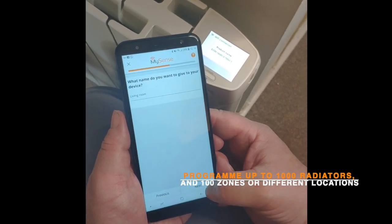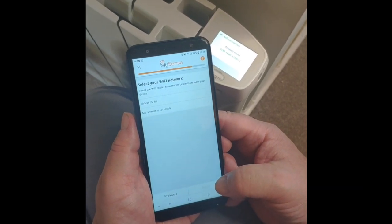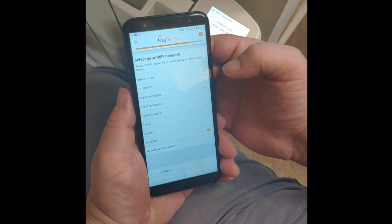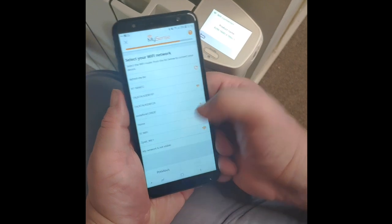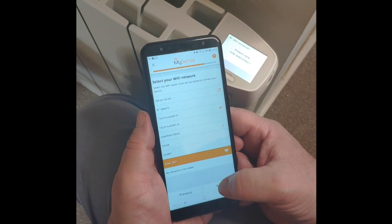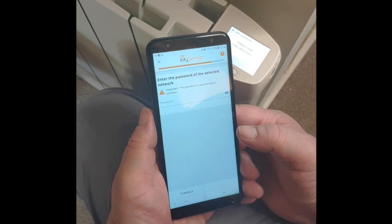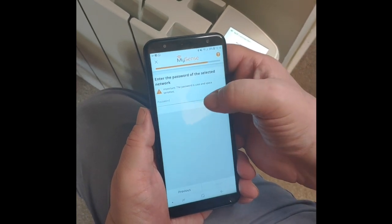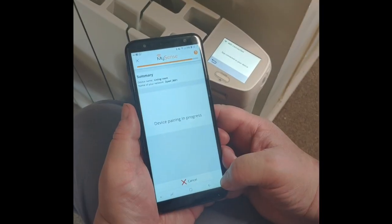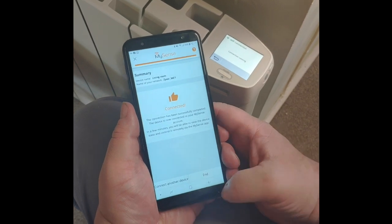We're going to call the device 'living room' to keep it nice and simple. Here we are ready to pick the Wi-Fi setting — I've selected the house Wi-Fi and again pressed the next button. Now I'm going to enter the password to the Wi-Fi, and now the device is pairing. And now we're connected.